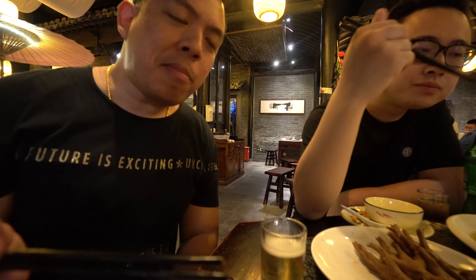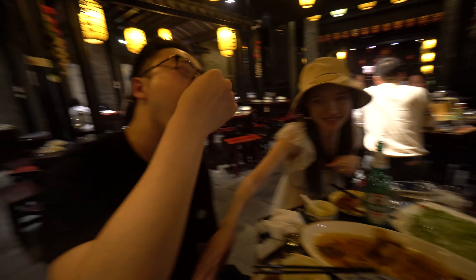Crispy on the outside and soft on the inside. Not too sweet. So in this video I am going to show you the Pingjiang road.